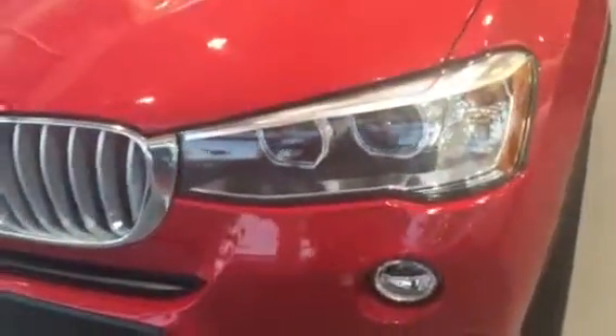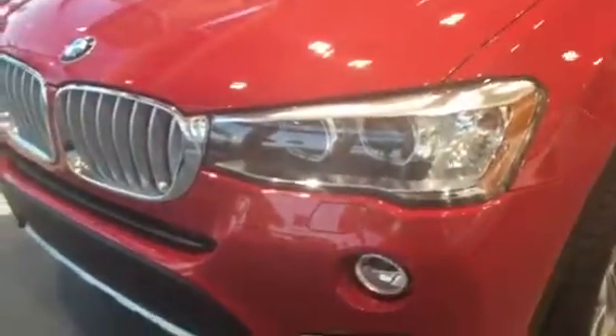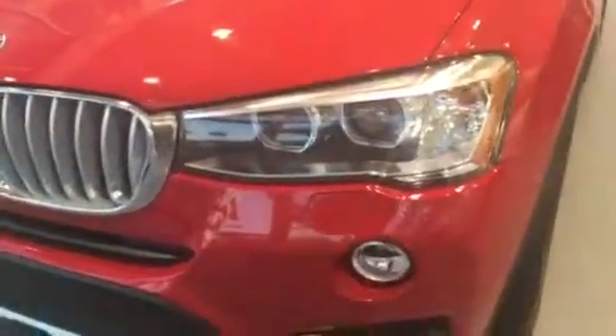You also have the Xenon headlights, which makes for safer, brighter lights at night. It makes the driving very, very white on the road.